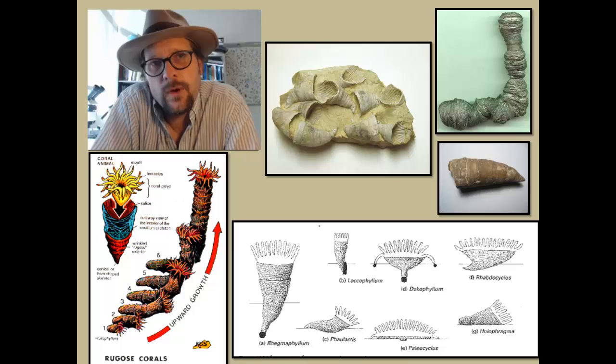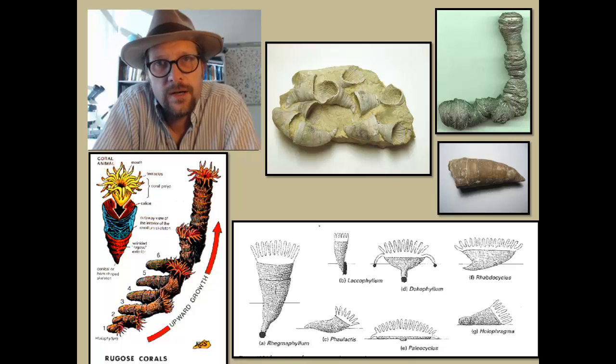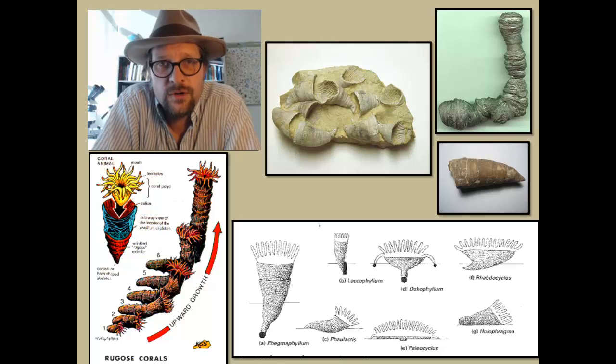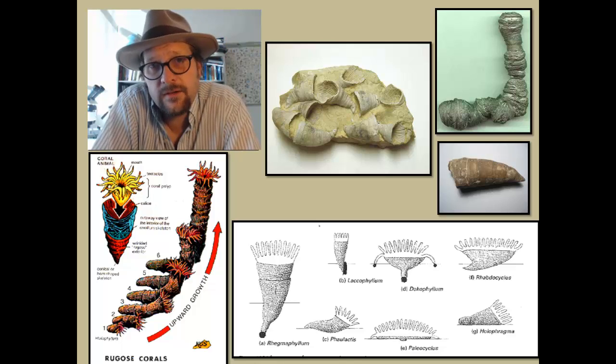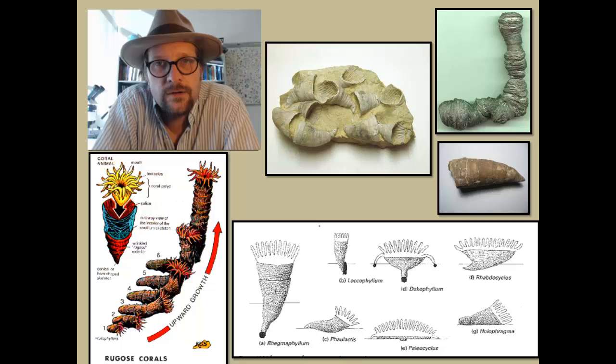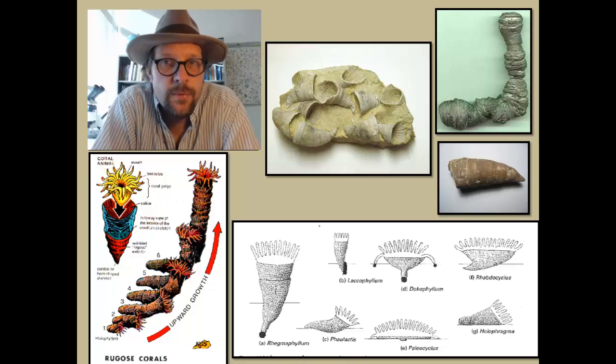Rugosa corals expanded through asexual reproduction through budding, and increasing the skeleton as the individual polyps matured. These buds would form within the calyx by axial split, or by budding along the periphery of the calyx, or by lateral increase — fully independent of the parent calyx.